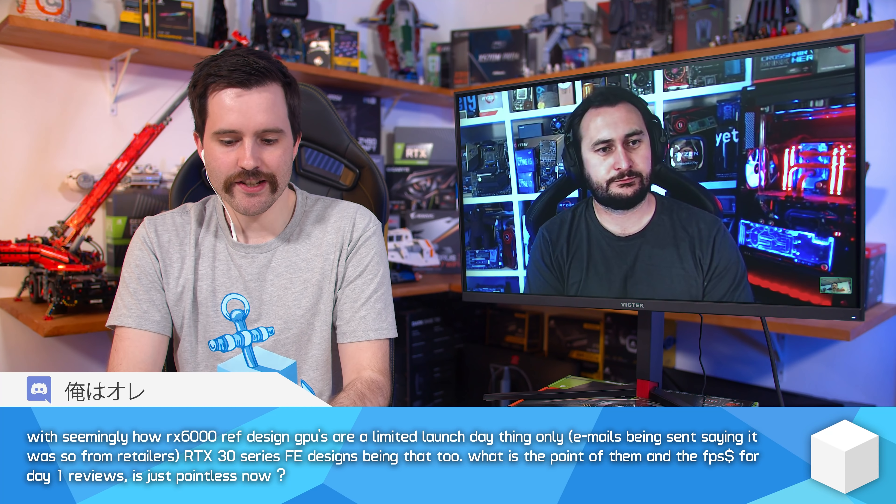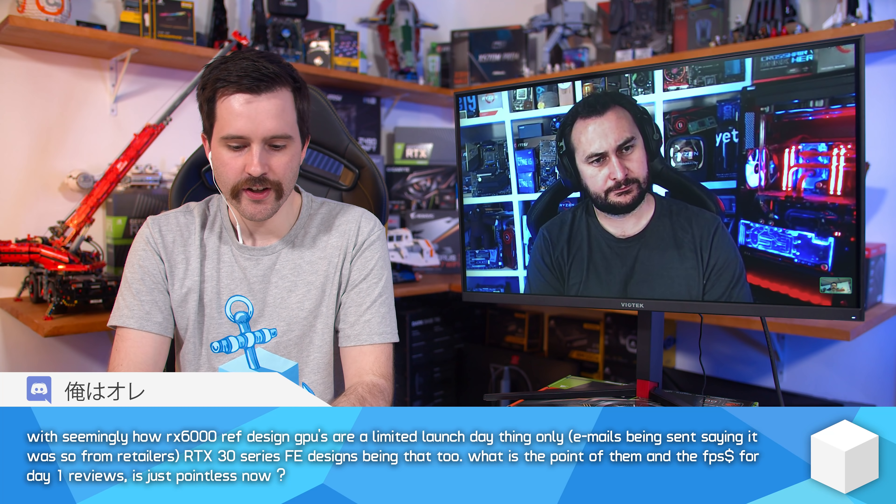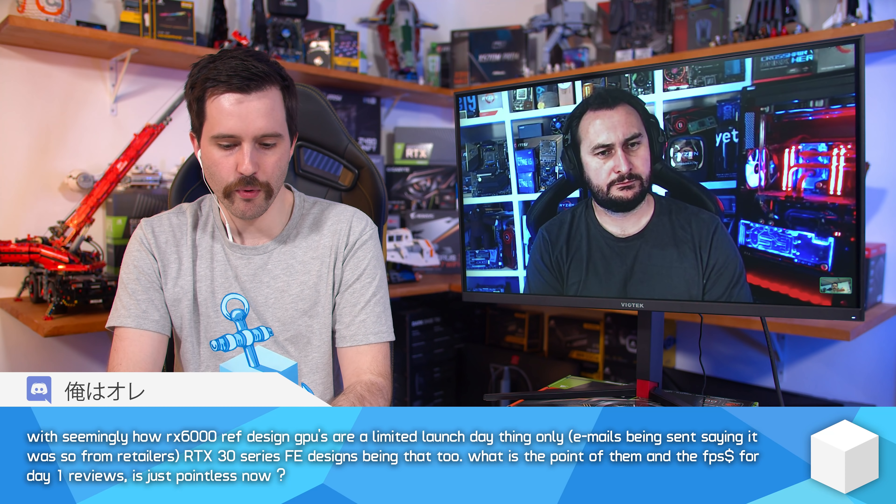Next question: with RX 6000 reference design GPUs seemingly being limited launch-day items only, and RTX 30 series Founders Edition designs being that too, what is the point of them and the FPS-per-dollar for day-one reviews? There's still a point, because even though AIB cards are generally more expensive than reference designs at MSRP, over time we do see more budget cards come out filling that spot — like the 5700 XTs, 2070s, 2080s — where custom designs come down to the same price.